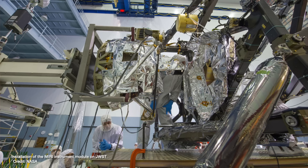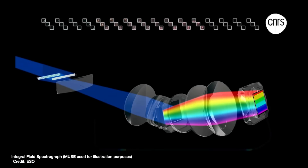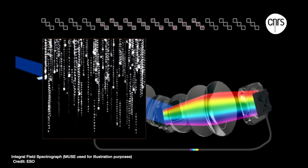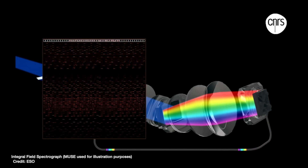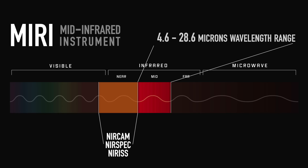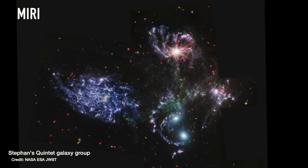MIRI is one of five detectors on board that record the light that the telescope detects. It takes both images and spectra, where you take the light from a source and split it into its component wavelengths. You get this nice graph. And it does that at mid-infrared wavelengths, the longest wavelengths detected by the James Webb Space Telescope, or JWST. And those wavelengths are given off by the coolest objects in space, like dust and gas.